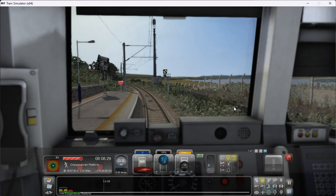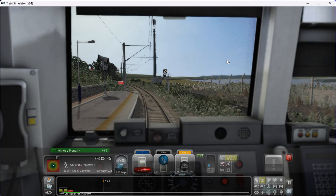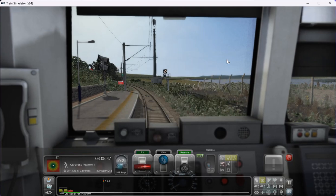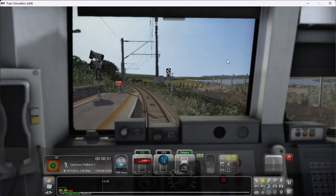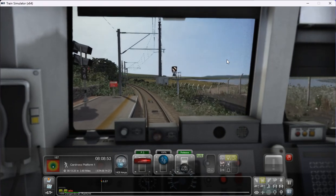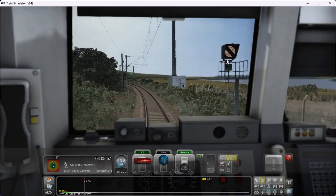The next stop will be Cardross. If you are watching, give us a wee subscribe, give us a wee thumbs up — or just give me some encouragement, post me a wee comment, that would be very, very welcomed. So, proceeding to our next stop, which is Cardross — we're scheduled to arrive at Cardross around about 13 minutes past 8. I say around about, because I'm already running late.